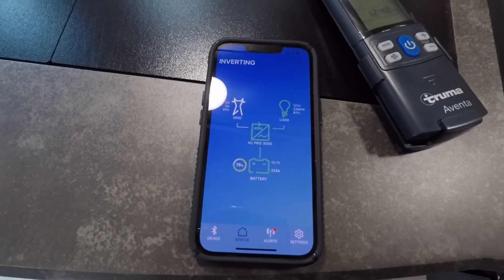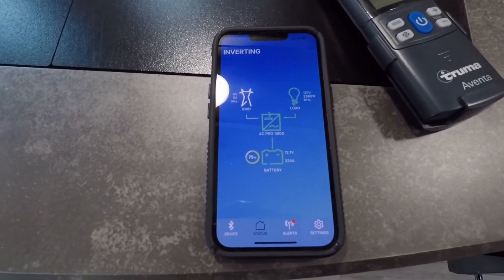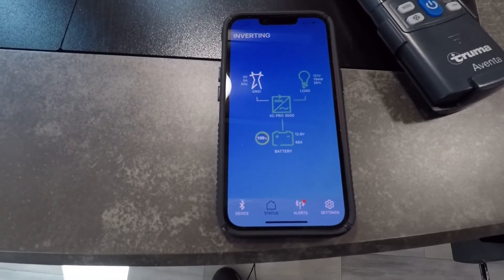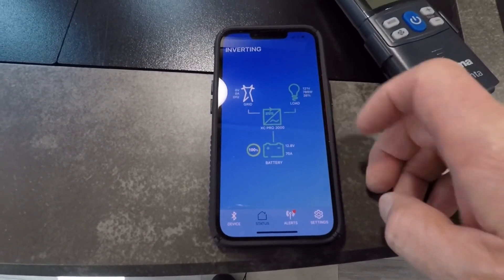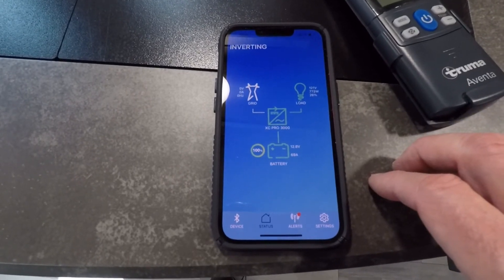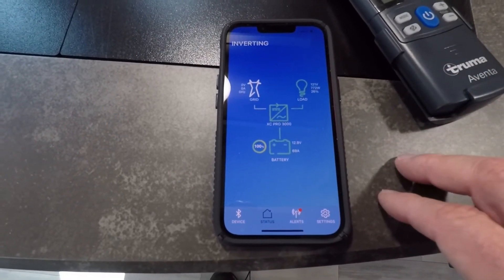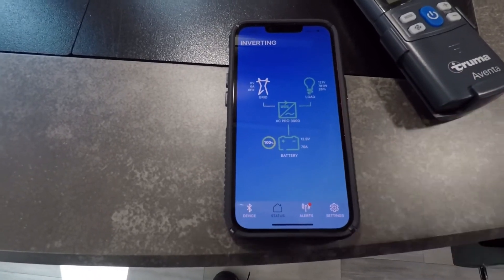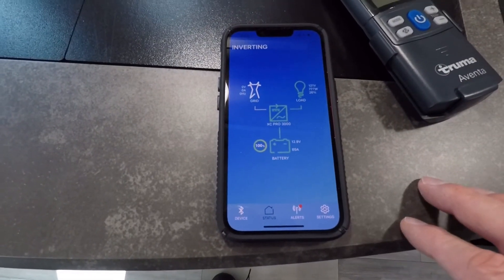This is useful if you're thinking about keeping a spare generator — you can see what kind of draw the various appliances will have on the system. I shut the microwave off and now we're showing 772 watts, which is about a 26-28% load.